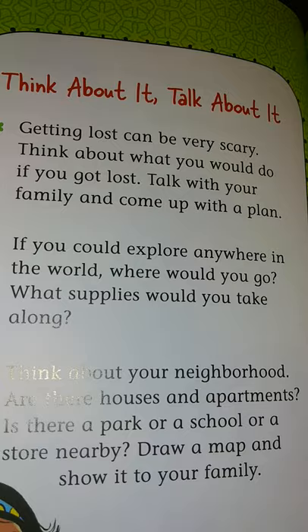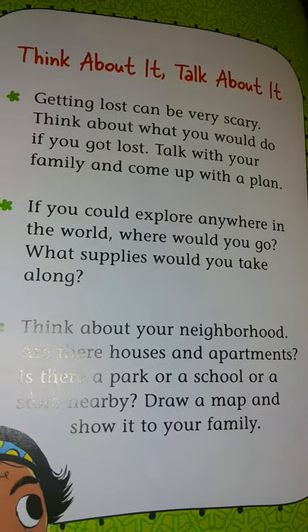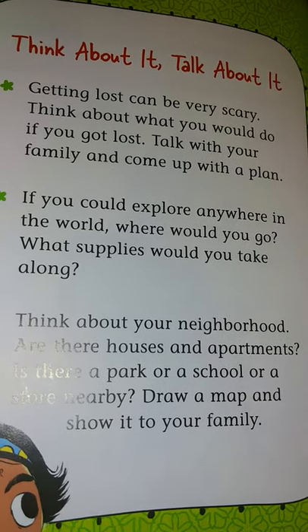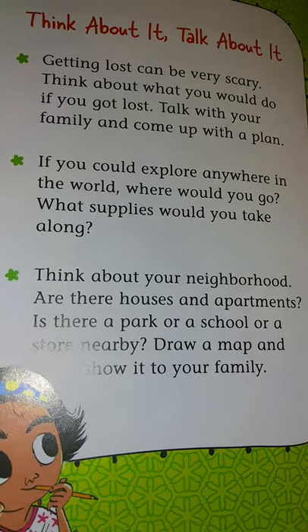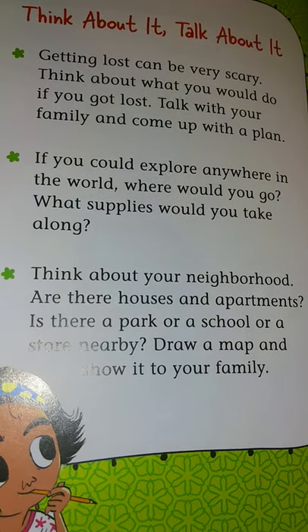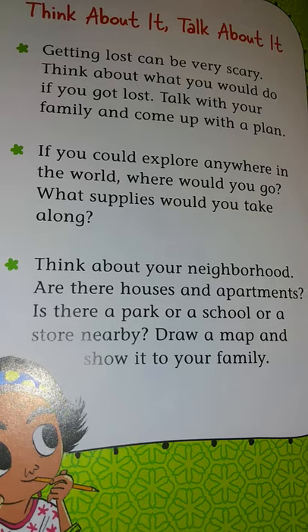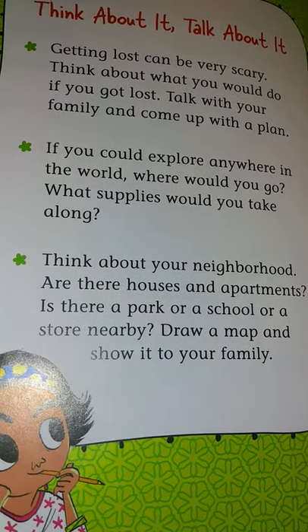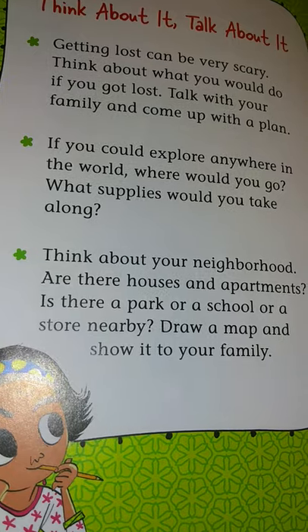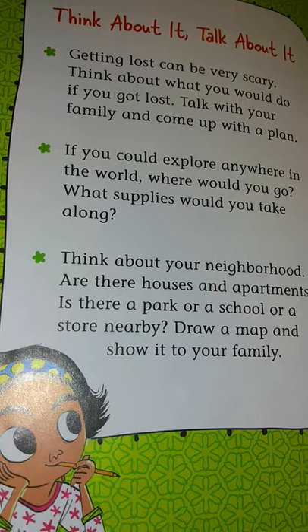Think about it. Talk about it. Getting lost can be very scary. Think about what you would do if you got lost. Talk with your family and come up with a plan. If you could explore anywhere in the world, where would you go? What supplies would you take along? Think about your neighborhood. Are there houses and apartments? Is there a park or a school or a store nearby? Draw a map and show it to your family.